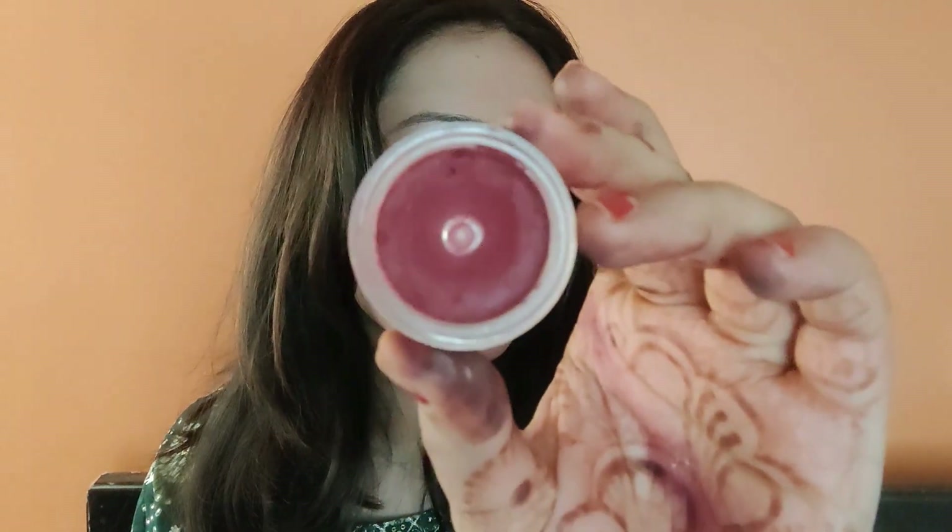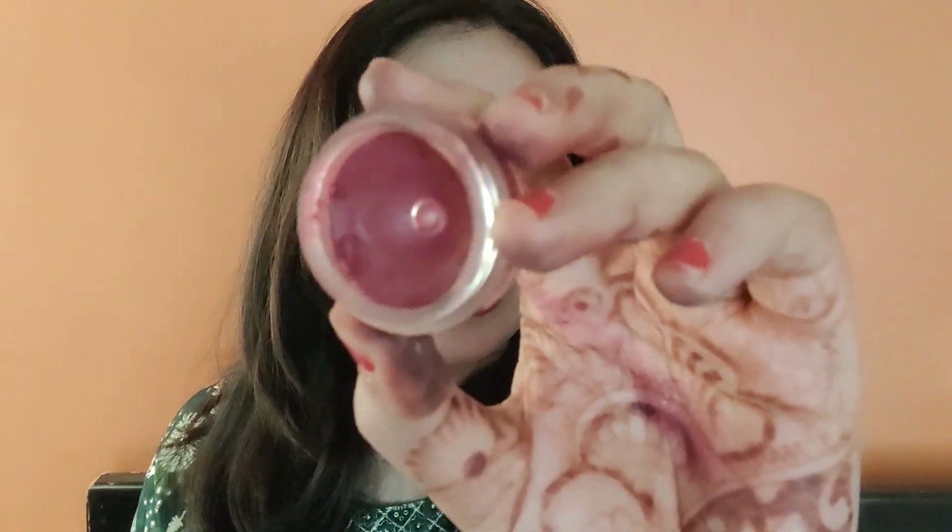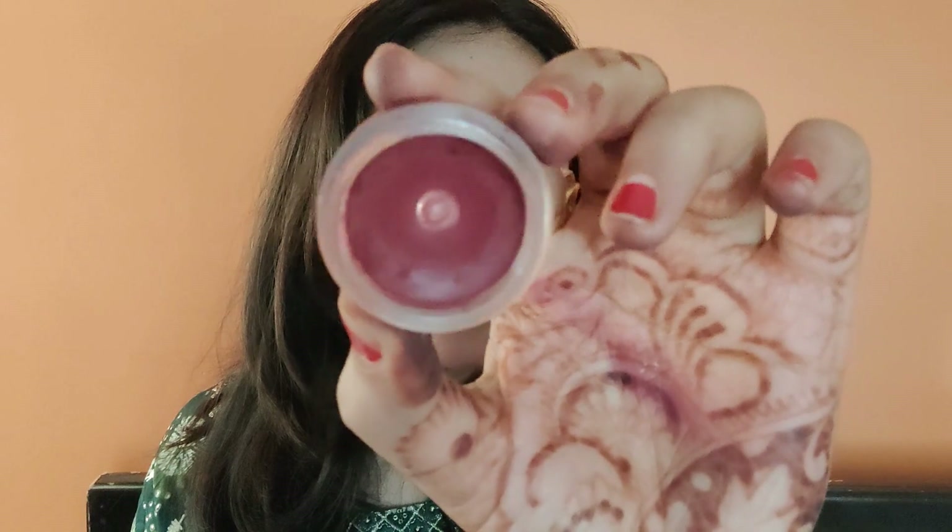Next I have this Just Herbs lip and cheek tint, and I'm happy to have hit pan on this one. Blushes do take a lot of time to hit pan, so I gave it six months. I'm using this blush regularly on a daily basis whenever I go out, and I've already hit the pan — it looks little big and deep.